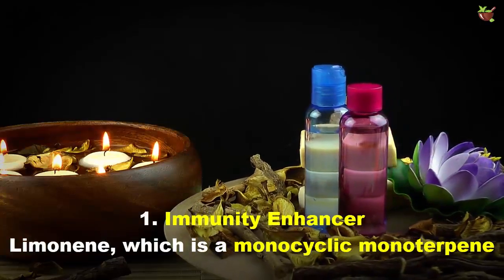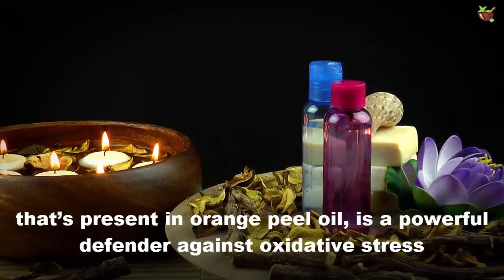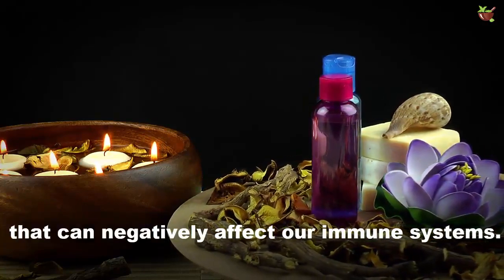1. Immunity Enhancer: Limonene, which is a compound present in orange peel oil, is a powerful defender against oxidative stress that can negatively affect our immune system.